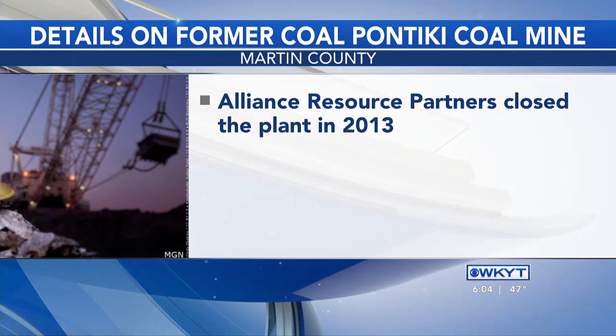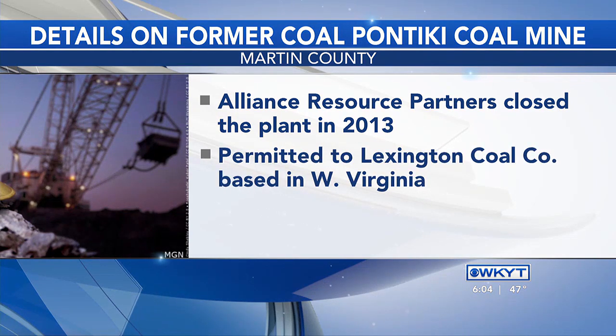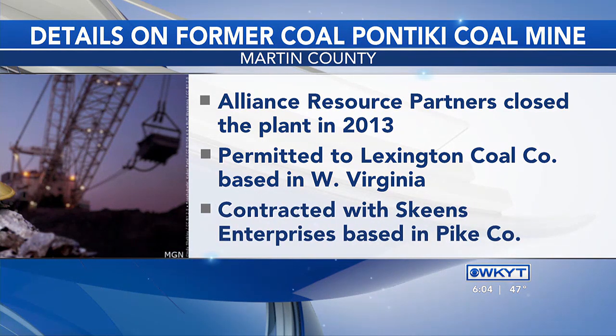We're learning more information about this coal preparation plant. The Excel Pontequi Coal Preparation Plant is the site of a former Pontequi Coal Mine. Kentucky Energy and Environment Cabinet spokesperson John Murrah told the Kentucky Lantern that Alliance Resource Partners closed the prep plant in 2013. It was then permitted to Lexington Coal Company, based in West Virginia, which contracted with Skeens Enterprises — based in Pike County — for site demolition and salvage operations. The workplace death was reported to the Kentucky Division of Occupational Safety and Health, and a compliance inspection is now open with Lexington Coal Company.